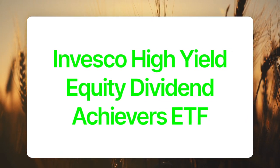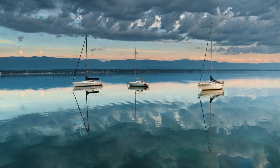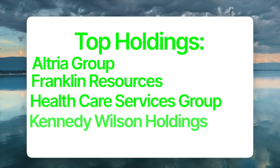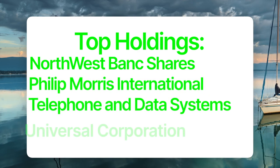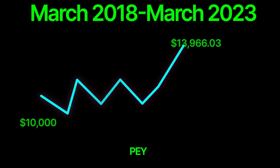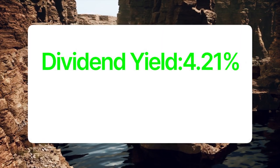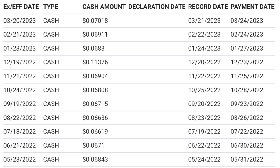Our next ETF is PEY, also known as the Invesco High Yield Equity Dividend Achievers ETF. This ETF seeks to track the investment results of the NASDAQ U.S. Dividend Achievers 50 Index. PEY has 51 holdings, and its top holdings include Altria, Franklin Resources, Healthcare Services Group, Kennedy Wilson Holdings, Lionel Bassel Industries, Northwest Bank Shares, Philip Morris International, Telephone and Data Systems, Universal Corporation, and Verizon. This ETF has a five-year average yearly return of 6.93%, and if you invested $10,000 five years ago, your investment would now be worth $13,966.03. PEY has a dividend yield of 4.21% and an expense ratio of 0.52%. Investors can expect a monthly dividend of 5 to 6 cents per share per month based on the past three years of dividend payouts.